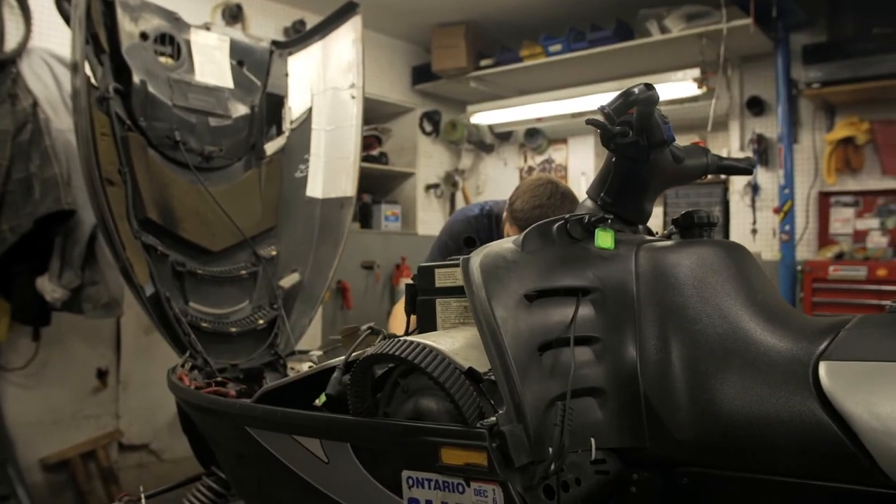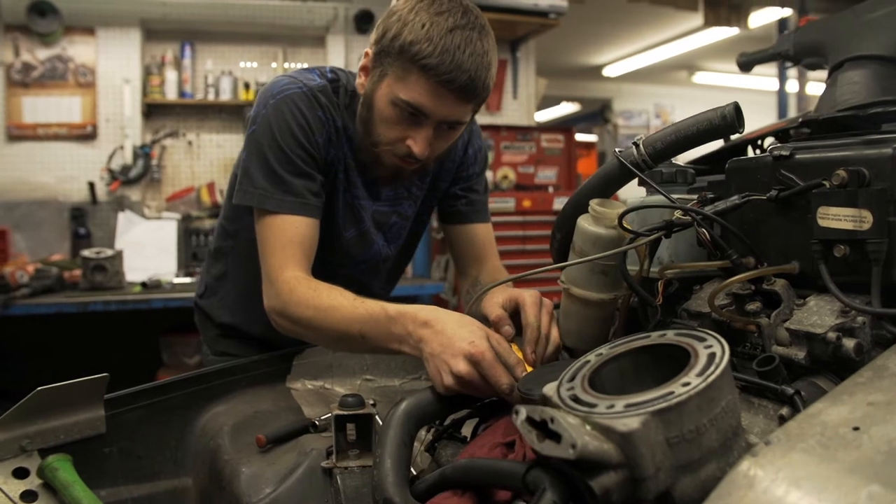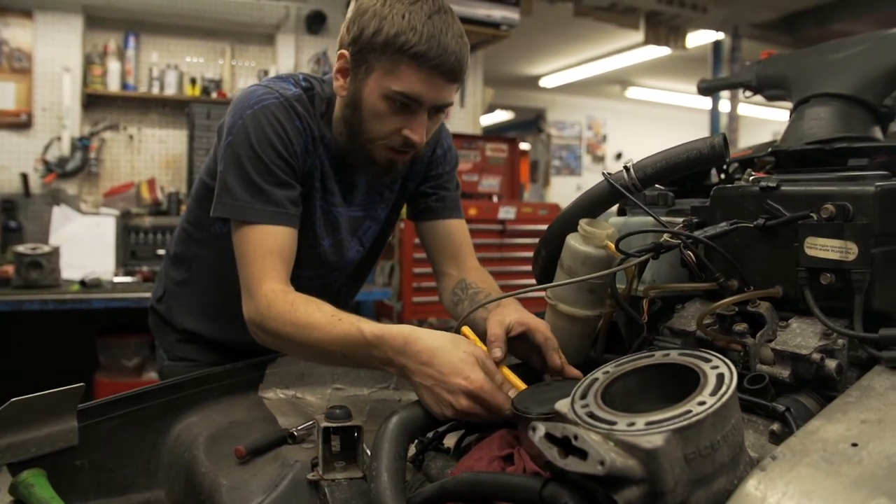We have seen people come in who bought sleds privately — they'll bring their machines in for a preseason and before you know it, their bill is through the roof and we've got to be the bearer of bad news.